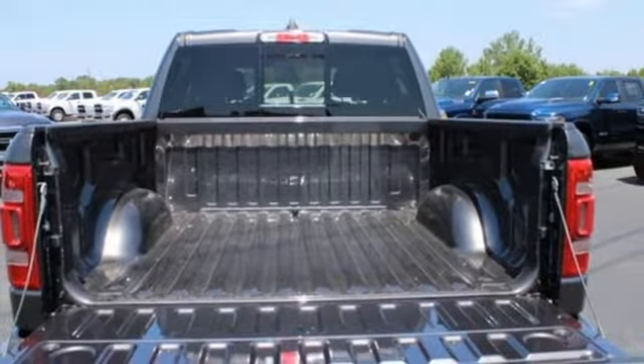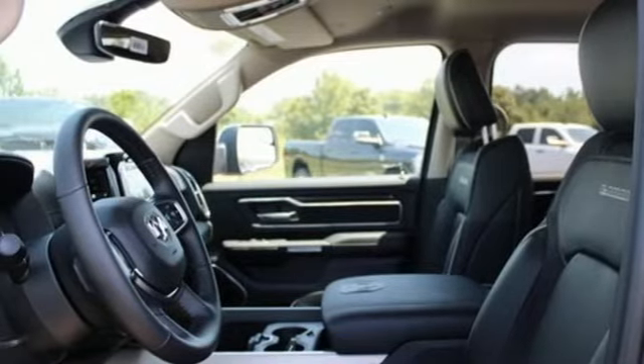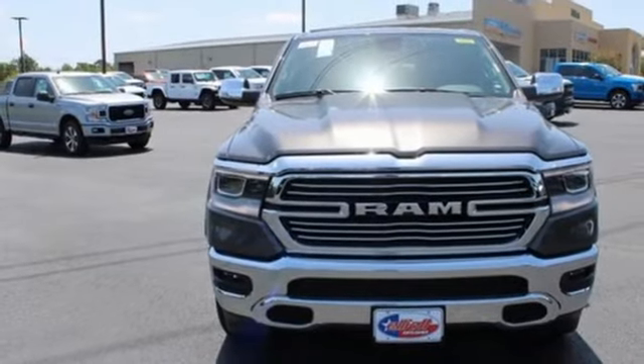Active grill shutters, electronic shift on the fly, auto dimming rear view mirror, and automatic transmission. You'll never know till you try.